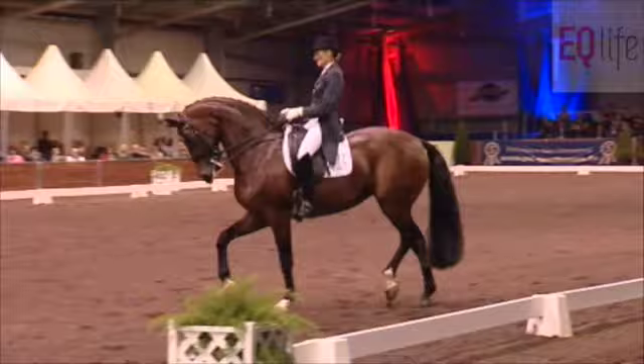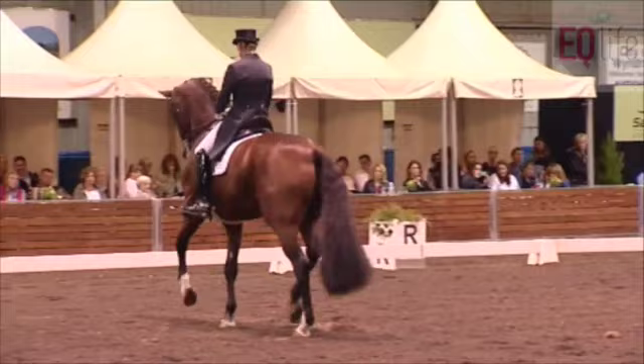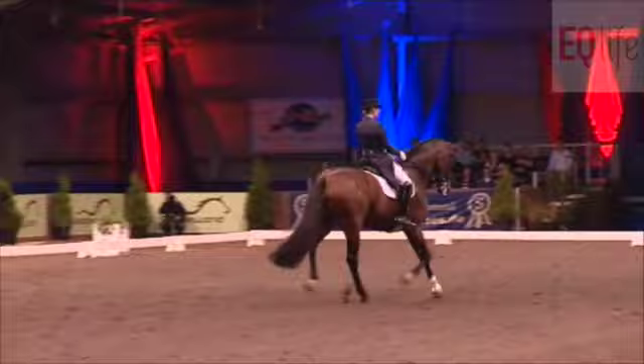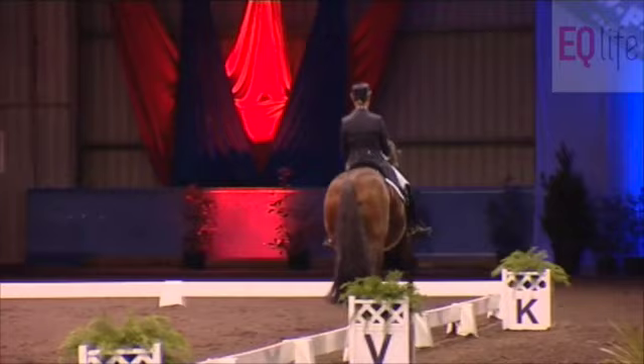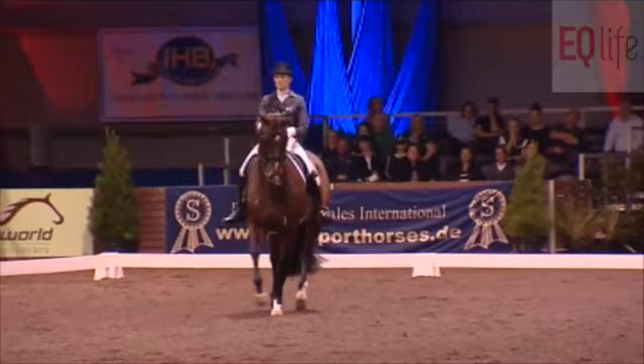Now the passage and half-pass to the left could have shown a little bit more flexion, but super suspension. Wow, super-extended trot. Great collection here. This is a collective trot — active, forward, expressive.